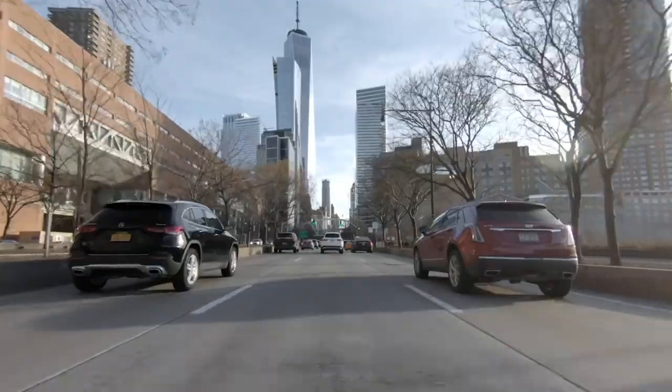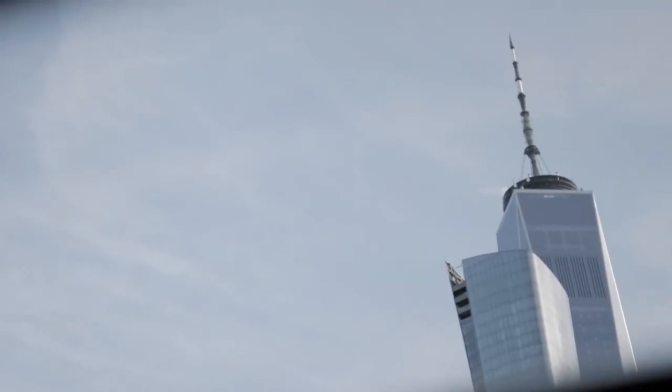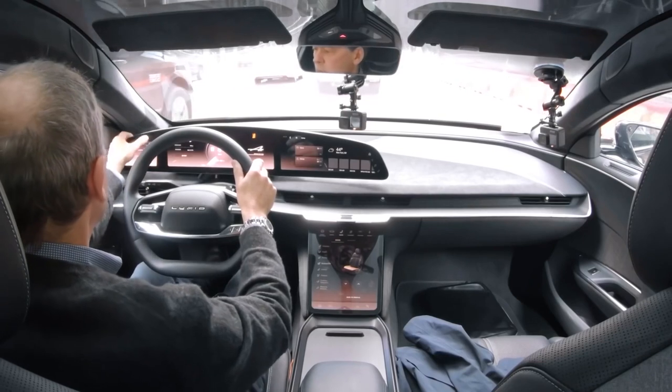Ahead of me I can see the One World Trade Center standing there majestically. I'm adjusting my driver's settings here — grid controls — working very nicely, very intuitive.